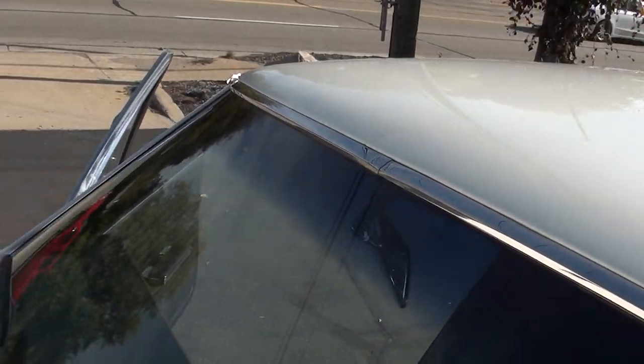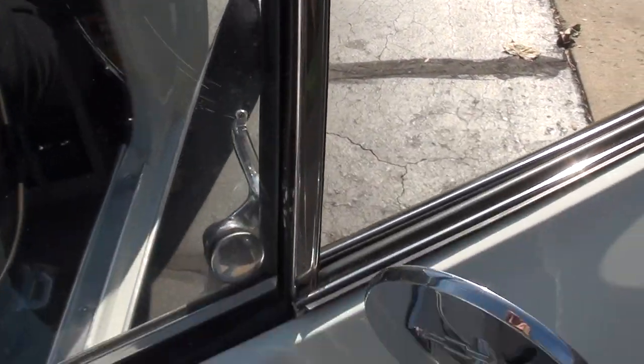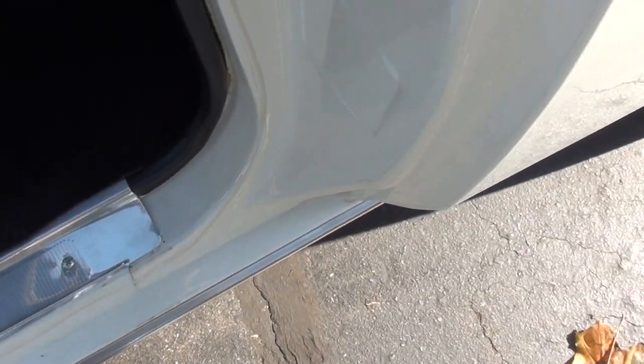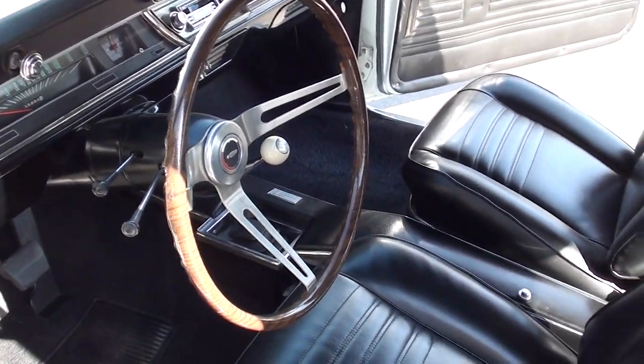Good looking car. B-pillar chrome's nice. It's got the black vinyl interior. Sorry guys, it's got some dust in there — it's just been whipping around here. Bucket seats, console, really nice. It's got the tilt sport wheel in it, Hurst shifter. Muncie four-speed manual trans.